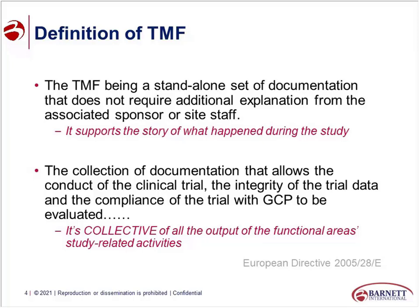The TMF is that collection of documentation that allows an inspector to evaluate the conduct of the trial, the integrity of the data, and the overall compliance of the study with GCP. From that perspective, it's a collection of outputs from all functional areas — all the areas that are involved in the study. It's not just about the ClinOps group, clinical development, or data management. It's about every group that is contributing content.